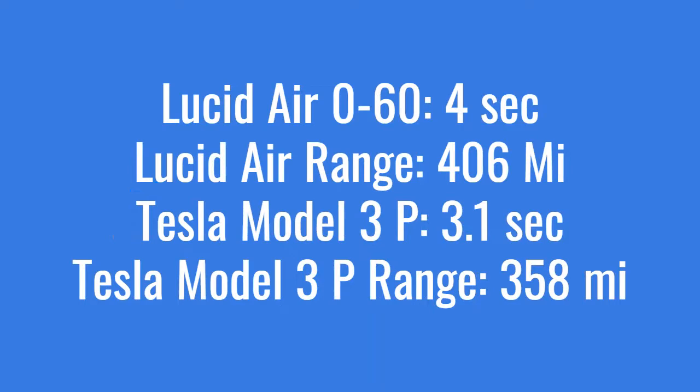The Tesla Model 3 Performance, on the other hand, starts at $62,990 — about $15,000 less — and does 0 to 60 in 3.1 seconds, which is 0.9 seconds quicker than the Lucid Air Pure, with a top speed of 164 miles per hour. However, the Lucid Air Pure's range of 406 miles is nearly 100 miles more than the Model 3 Performance's roughly 300-mile range.